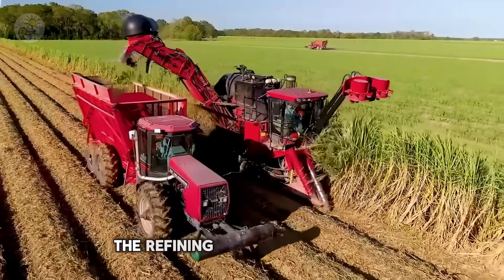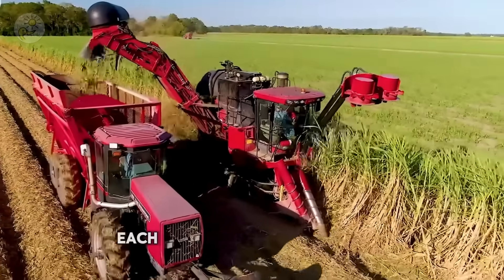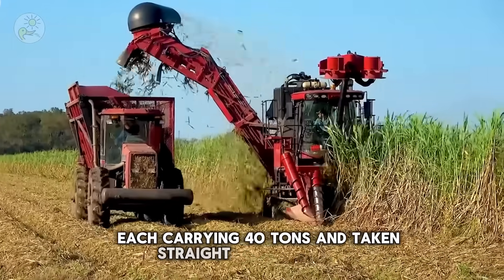The refining road begins after harvesting. The cane is loaded onto large-capacity transport trucks, each carrying 40 tons, and taken straight to the factory.